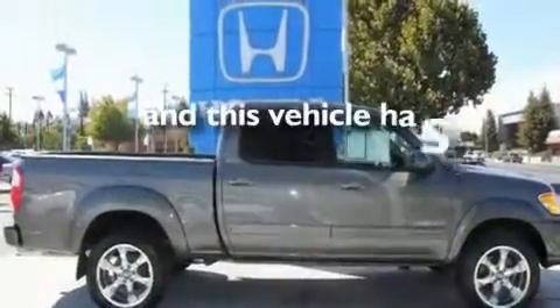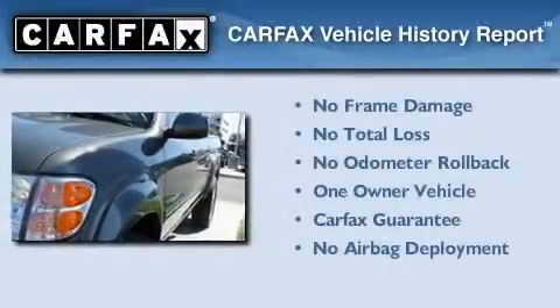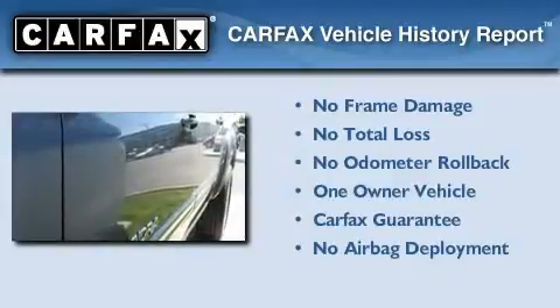This vehicle has fewer than 62,000 miles on the odometer. This truck has had only one owner, and it qualifies for the Carfax buy-back guarantee. This automobile won't last long at this price — call and arrange a test drive now.